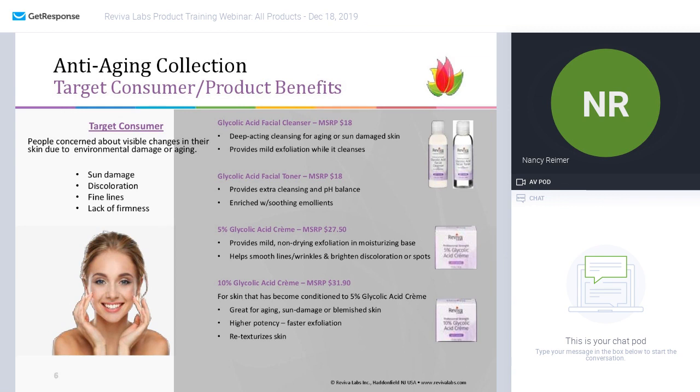People in this category are generally concerned about those visible changes due to environmental damage, like sun damage, discoloration, fine lines, and lack of firmness. This is a prime example of using an ingredient synergistically over and over again across a number of products — and that ingredient is glycolic acid. Glycolic acid is an alpha hydroxy acid, also known as an AHA.